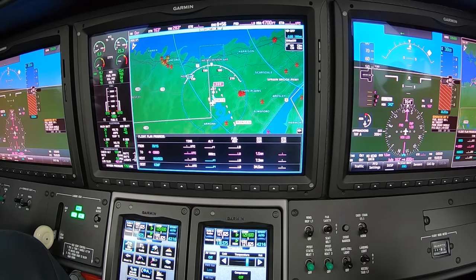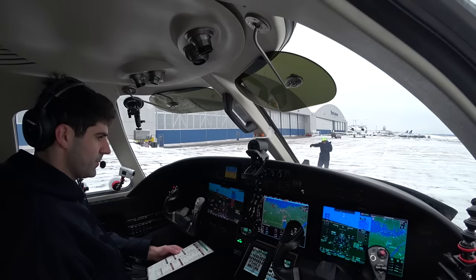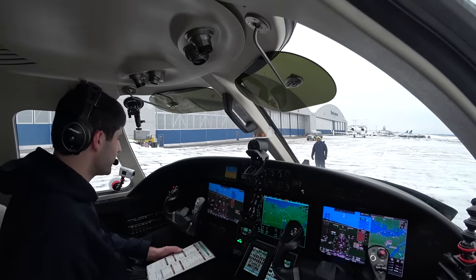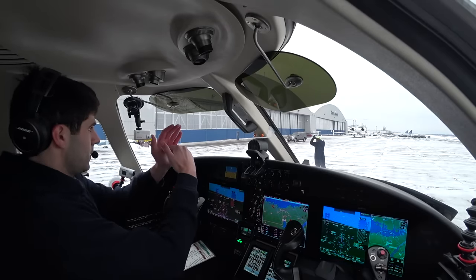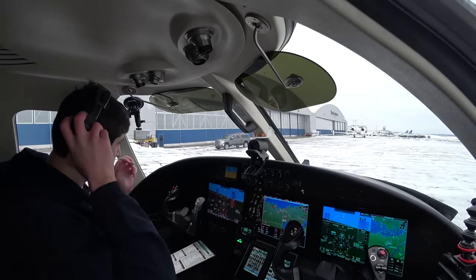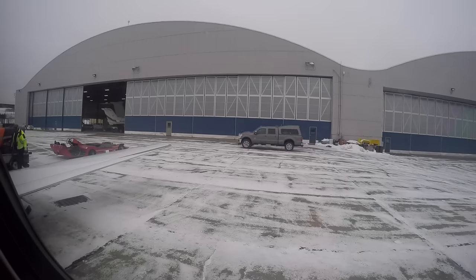Ignition. Pressure's coming up, temps are looking good. It is looking good. Alright, two good starts. GPU's disconnected.